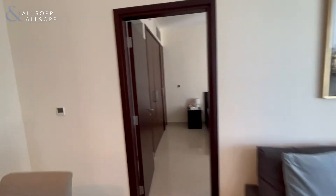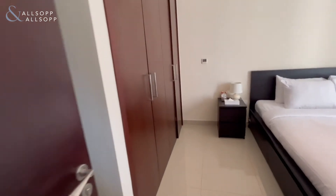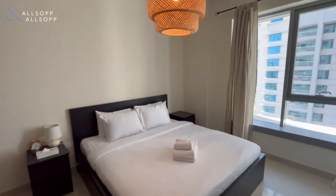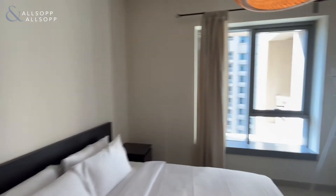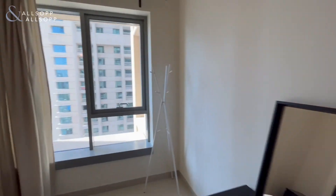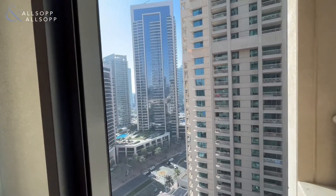As we enter into the bedroom, there are loads of built-in wardrobe space and really good quality furniture, with lots of lighting to both the lounge and the bedroom area.